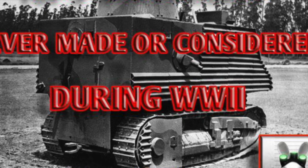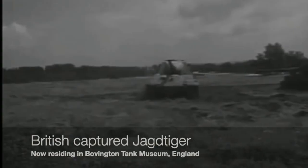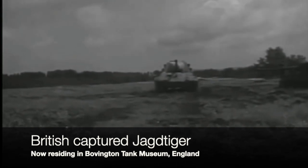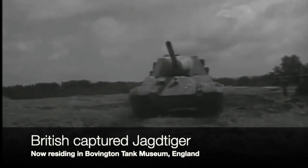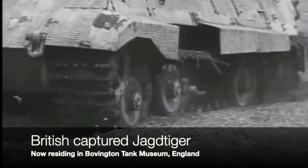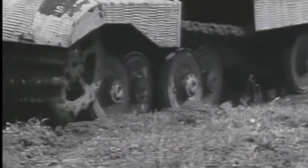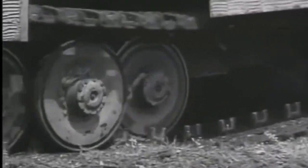Without further ado, let's start off with the least worst on the list at number five: the Jagdpanzer, also known as the Jagdtiger or the Hunting Tiger. The Jagdtiger is a tank based upon the hull and chassis of the Tiger II, Germany's last combat heavy tank. But the Jagdtiger was a casemate tank destroyer. For some reason, the Germans were infatuated with casemate TDs — virtually all of their tanks, with the notable exception of the Tiger I, were destined to be turned into some form of fixed casemate tank destroyer.